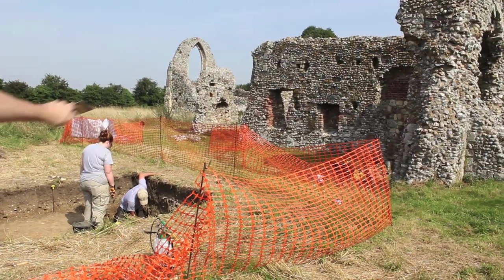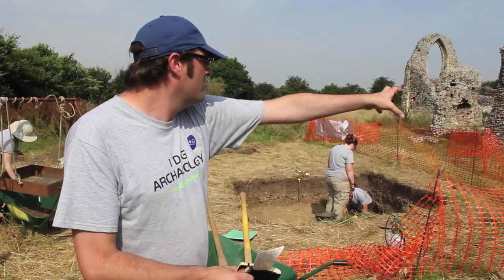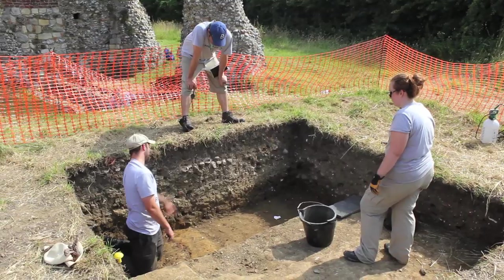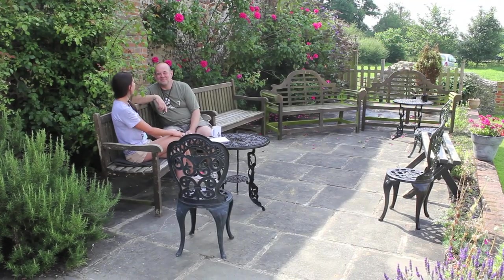Here we're going to get a full photogrammetry survey of that wall to try and understand the relationship to the drain that's coming through. We're here today with the infamous Paul Blinkhorn — probably doesn't need any introduction — he's a medieval pottery specialist and an excellent beer-drinking buddy.